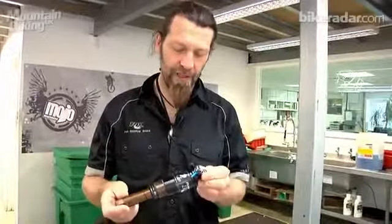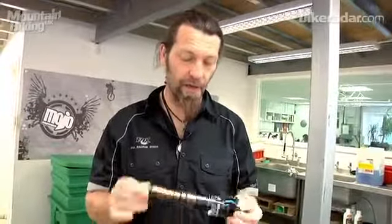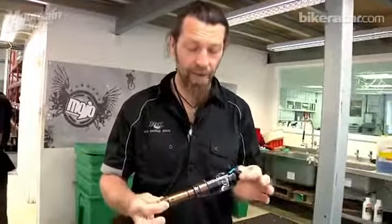One of the new things for 2012 is the Kashima coating on the high-end rear shocks. Here we're looking at an RP23 with a Kashima body tube and a new damping system which they call Adaptive Logic.